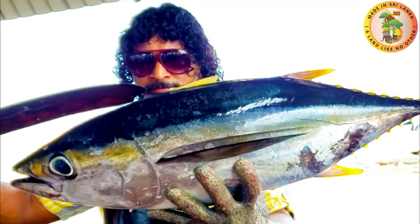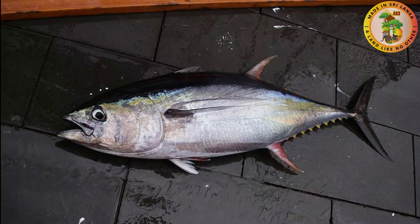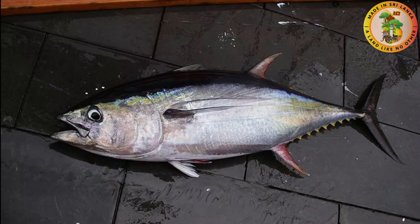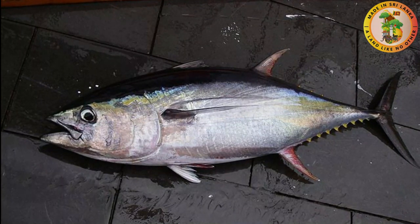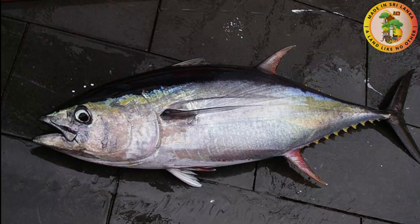They are also known as Allison tuna, Pacific long tail tuna, and yellowfin tuna. Yellowfin tuna is important in commercial fisheries and also in sport fishing. This group of species is considered low risk or least concerned according to the IUCN Red Data Book.